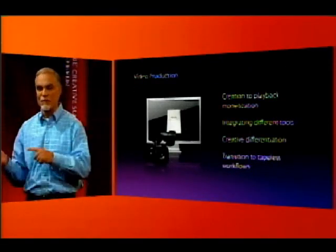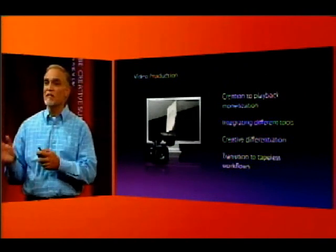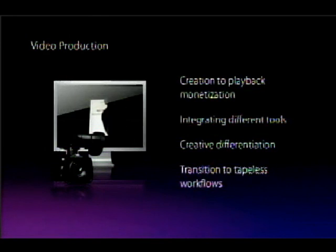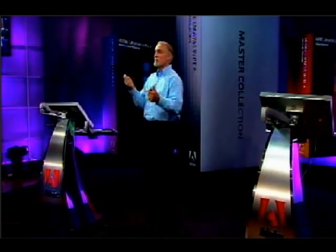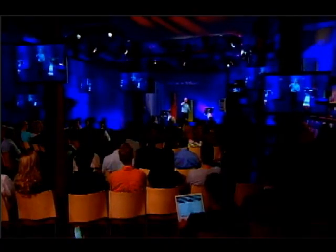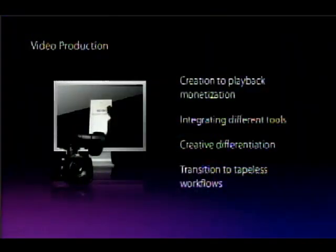The first segment is around video. Video is a medium that's increasingly being adopted — video consumption on the web has increased pretty dramatically. The things we hear repeatedly are: I'm going from creation to consumption, how do I monetize that? I'm trying to differentiate, go cross-medium, use After Effects, use Photoshop for still images, use Premiere, use sound — how do I integrate those things more seamlessly? On the technology front, I'm trying to move to tapeless workflows and take advantage of new camera technology. How can CS4 help me do that?